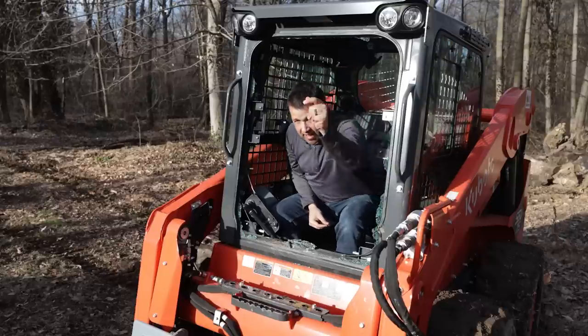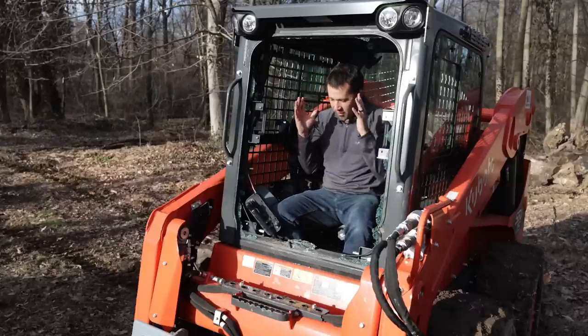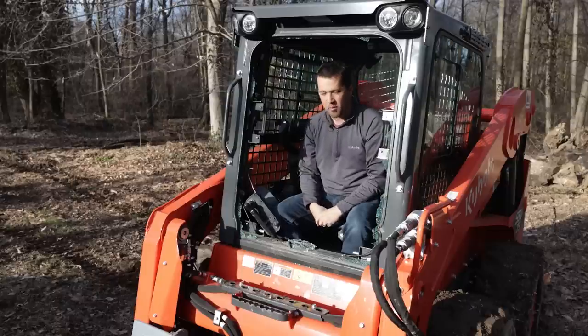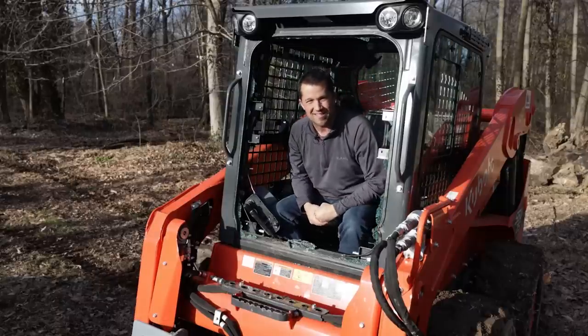It happened in a split second. I did not have a moment to think. One moment I'm sitting there breaking the stump apart, and the next, the glass is shattered and basically on my lap inside of the skid steer.